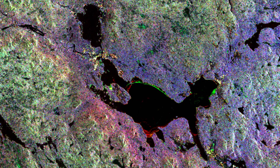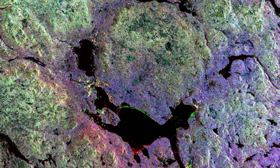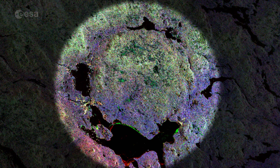Sweden's sixth-largest lake, Siljan, covers an area of 290 square kilometers. Its particular shape comes from its location around the southwestern perimeter of the Siljan Ring, a circular geological formation created almost 400 million years ago by a major meteorite impact.